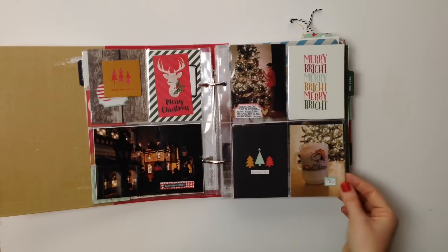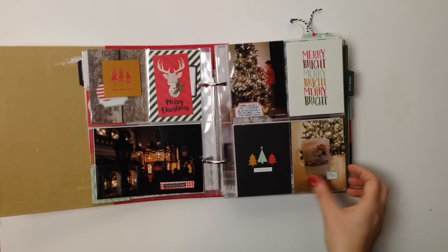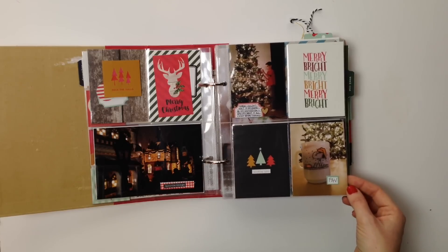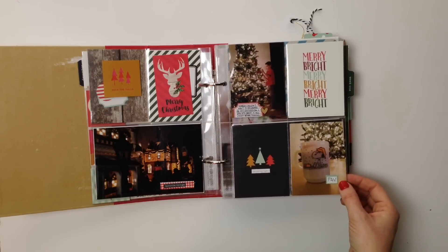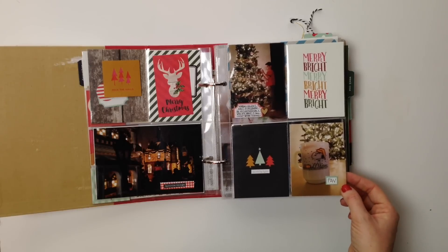I'm using a bunch of different supplies throughout, so as we're going through this, if you have any questions just leave me comments and I'll let you know where something is from. Most of the stuff is fairly new so I'll probably remember.